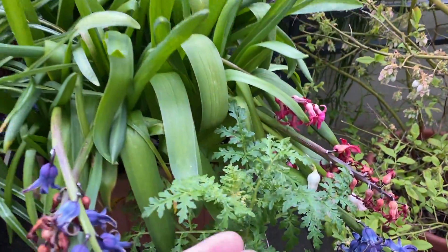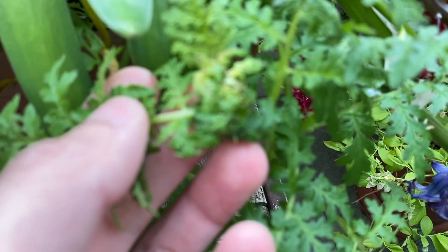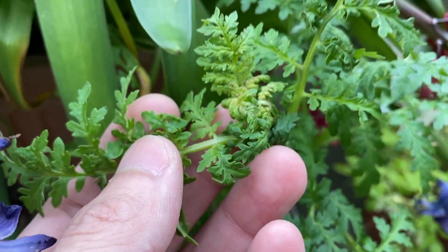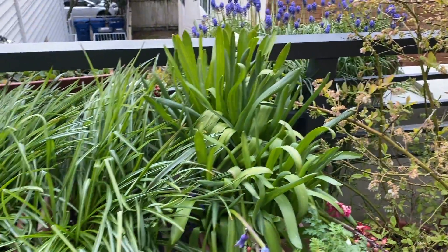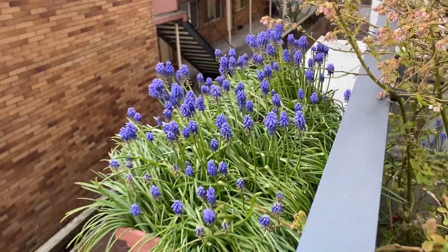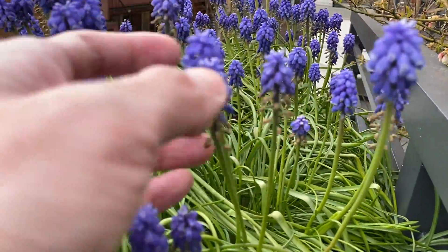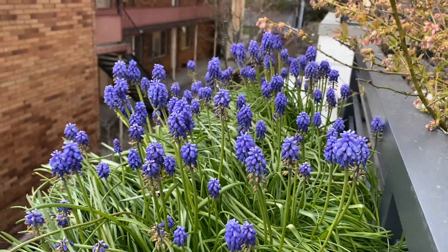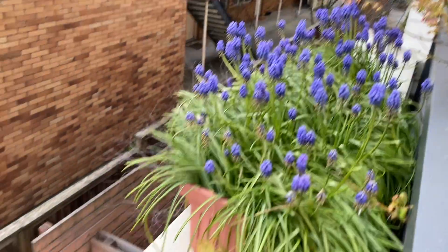Over here is the hyacinth. And here's the lacy phacelia — not sure if I'm seeing any flower buds yet. The hyacinth crocus are done flowering. Here's the grape hyacinth — you can see some of the flowers, but the bottom half is kind of fading. The flowers are still around.